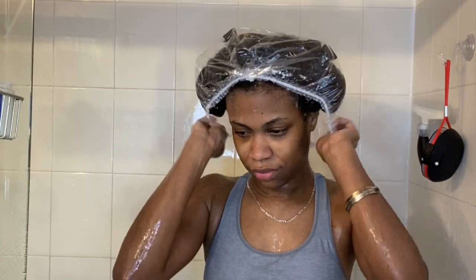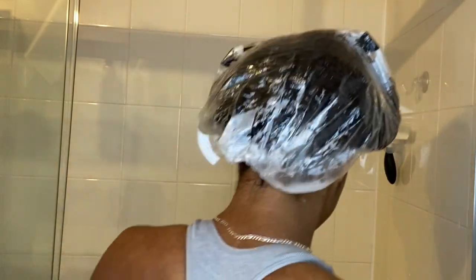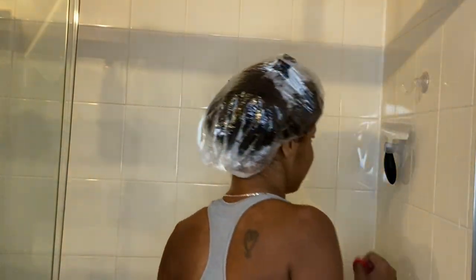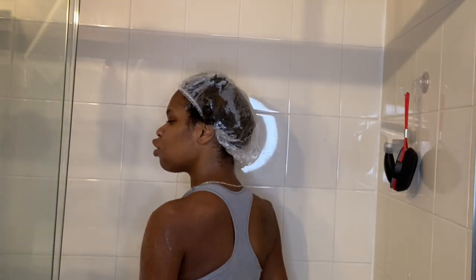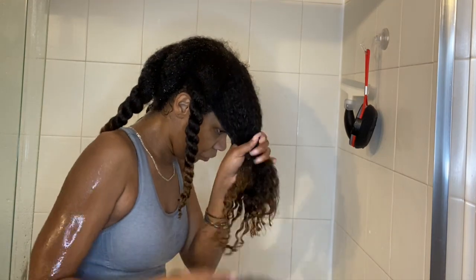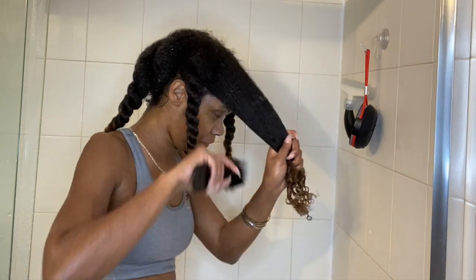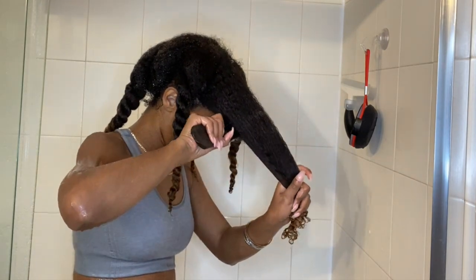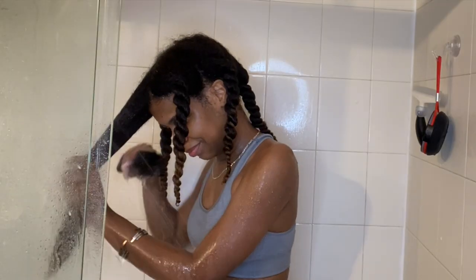Now I sit under my hooded dryer for about 20 to 30 minutes. I love this little Bluetooth shower speaker — I'm always in here jamming. Look how soft and shiny my hair looks — this is definitely a nice deep conditioner.